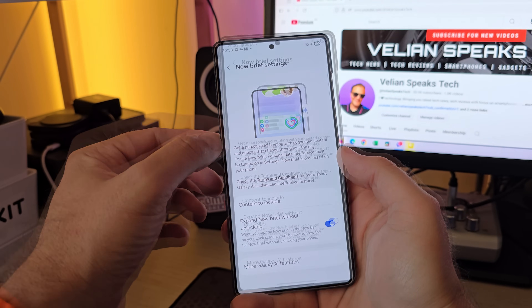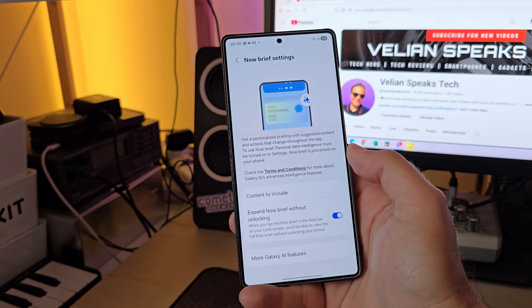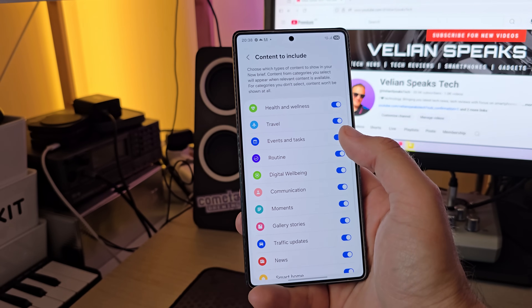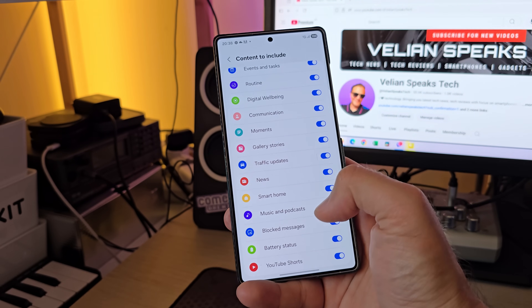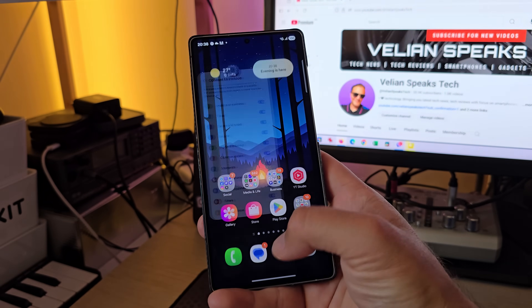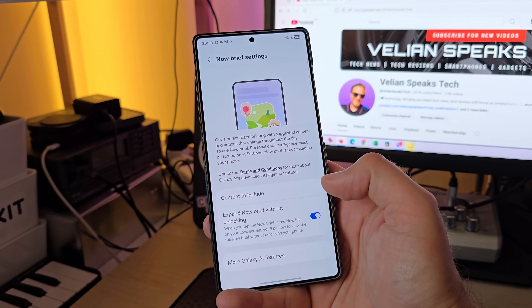We have the Now Brief here. We have this option to expand the Now Brief without unlocking, and we have content to be included. Samsung really had a lot of things — we have health and wellness, travel, events, tasks, routines. So there's going to be a lot of things on this Now Brief: YouTube Shorts, battery status, music and podcasts, moments, communication. All of this will go there, and you can decide to also expand the Now Brief without unlocking.